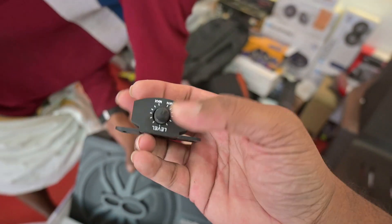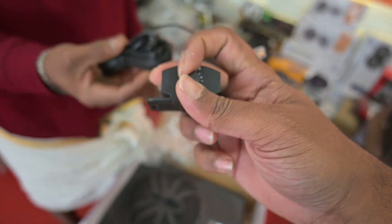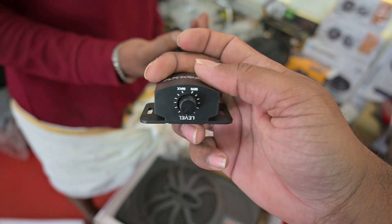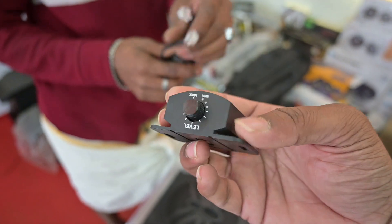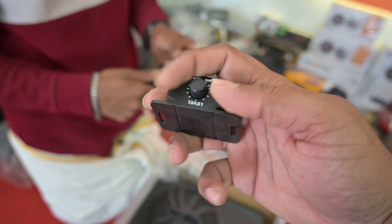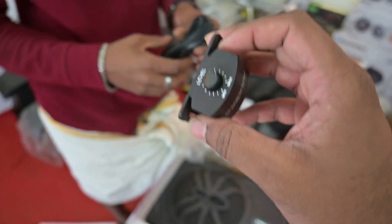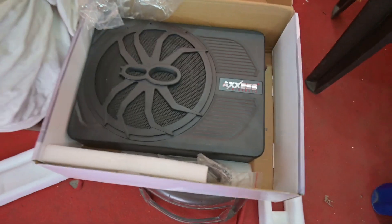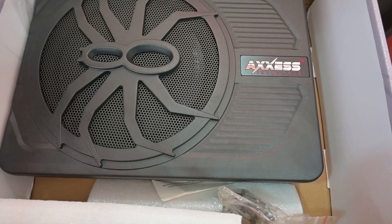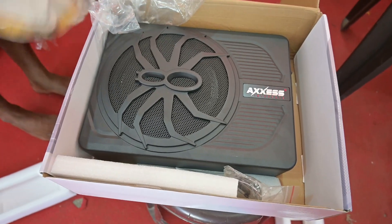This is a control in the seat — you can use the control in the seat. Now we have to use the control in the seat. We will use the control in the seat. This is the control in the seat; you can use the control in the seat.